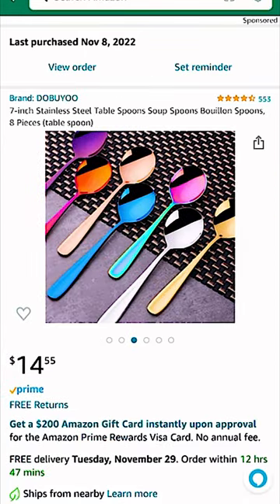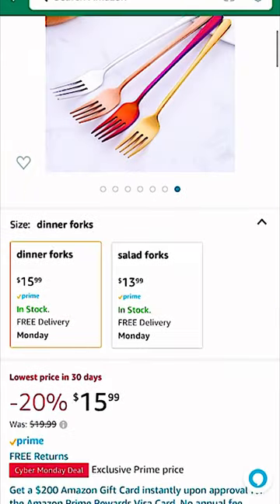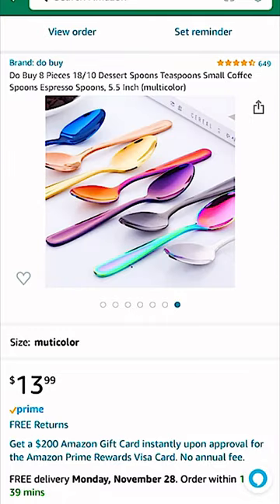Next up, we have some kitchen utensils that have some really beautiful multicolored packs, like these soup spoons, these dining forks, and also some dessert teaspoons. I love switching up the colors depending on the season, but also everyone loves to choose their own favorite color.